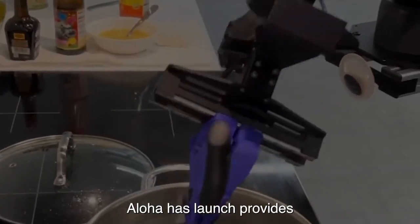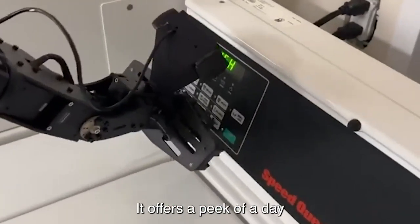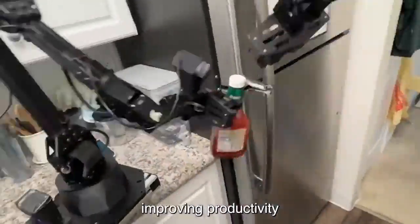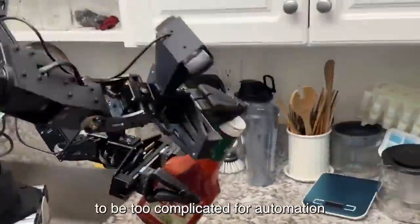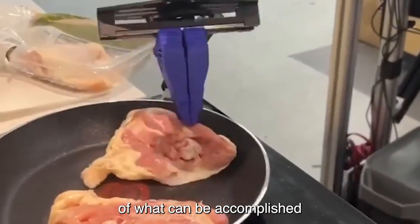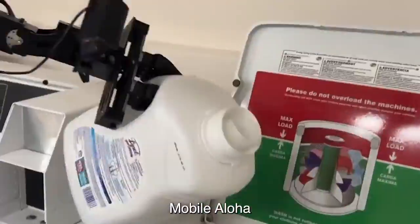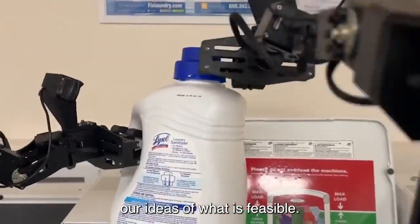Essentially, Mobile Aloha's launch provides more than just a showcase for technological prowess. It offers a peek at a day where robots coexist peacefully with humans, improving productivity and performing jobs that were previously thought to be too complicated for automation. As a representation of what can be accomplished when academia and industry work together, Mobile Aloha pushes the limits of robotics and challenges our ideas of what is feasible.